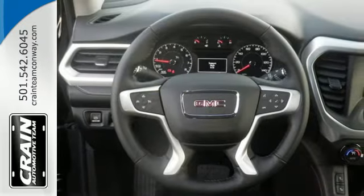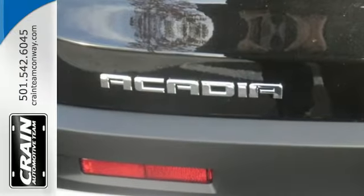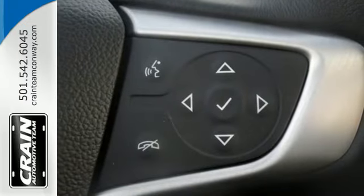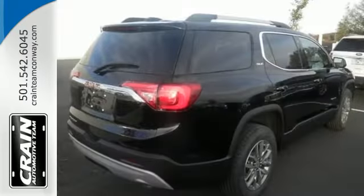A seamless start to traveling in this mid-size starts with features including keyless open and start, 6-speed automatic with overdrive, a rear-vision camera with dynamic gridlines, and cruise control.